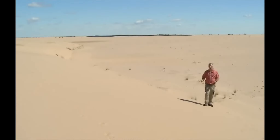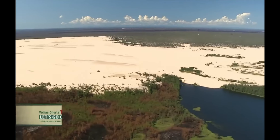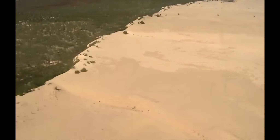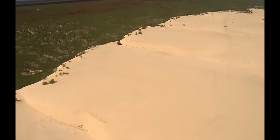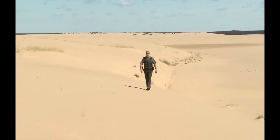Magnificent desolation — to coin a phrase from the famous astronaut Buzz Aldrin — that's probably the best way to describe this incredible surrounding up here in northeastern Alberta. We're on the Athabasca Dunes, one of only two active dunes to be found in Alberta, and we're going to go on a journey to discover this very special ecological reserve.